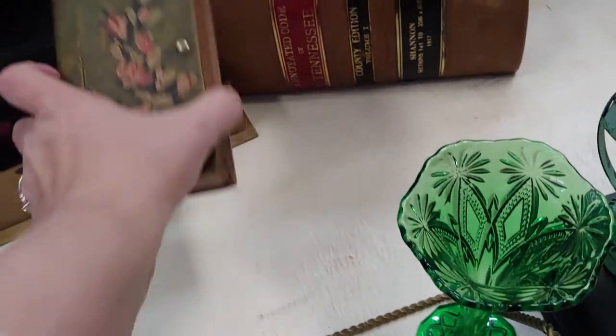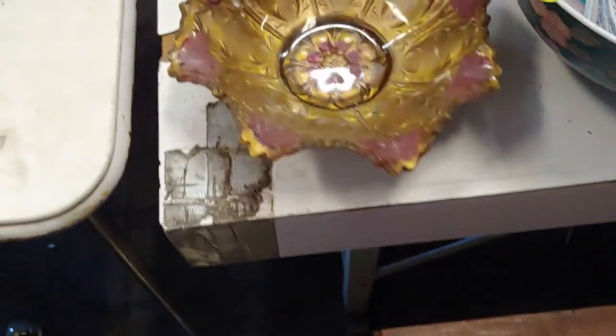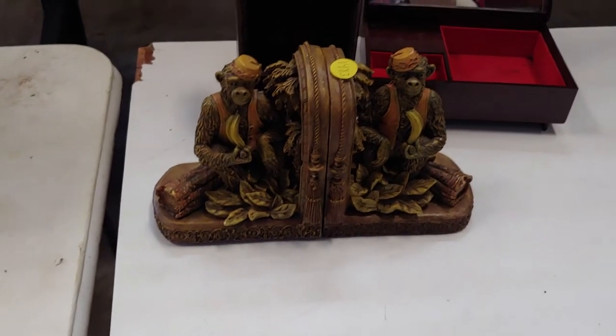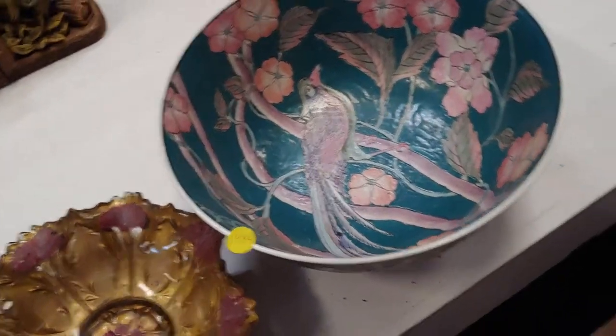Storage books, old books. A leaf ball. Looks kind of like Goofus glass right there. Some monkey bookends. A mantle clock and a huge bird ball.